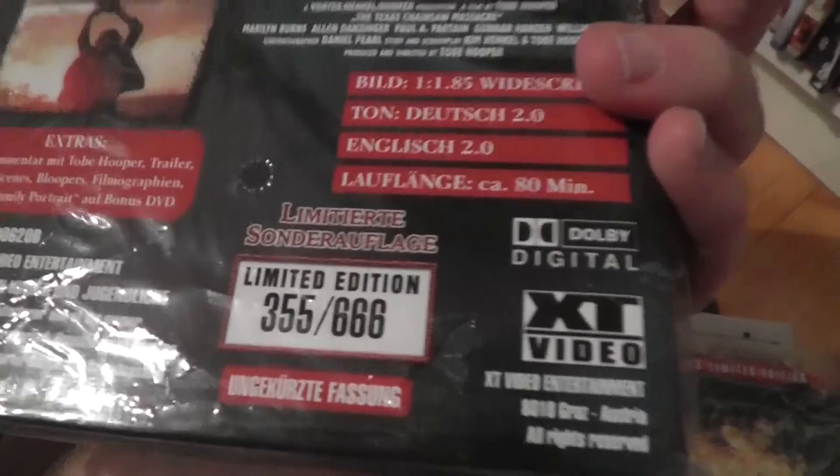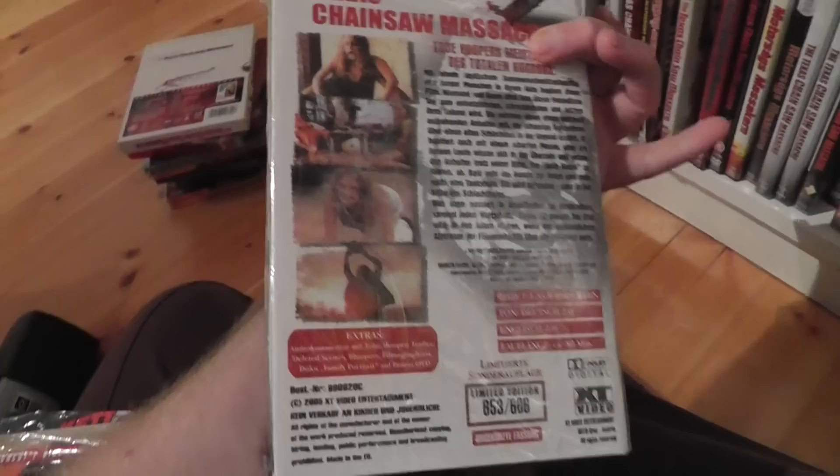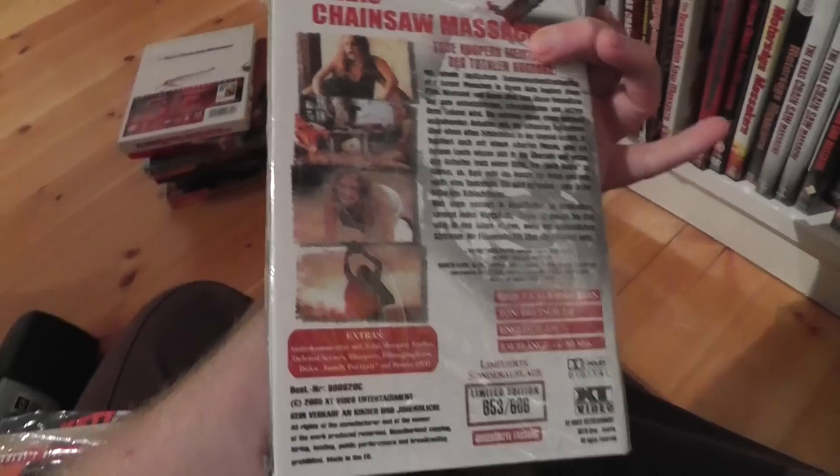Last but not least on this row we got the infamous large heartbox editions from Austria from XT Video. These covers have always been really collectible — they were limited to 666 copies. So it's exactly the same edition, two-disc DVD, but comes with three different front covers. And yeah, it's a different back cover — same template but with different backgrounds. So that's all of those.